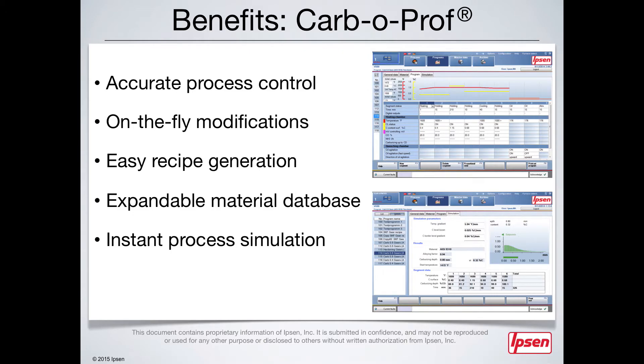Even in the case of unforeseen events, the software is able to adjust to changing circumstances with adaptive process control, helping you prevent the potential waste of valuable parts and resources. Overall, CarboProf assists you in achieving your metallurgical and quality goals by controlling, simulating, documenting, and archiving the processes that occur in your furnace — making it your furnace's very own personal metallurgist.